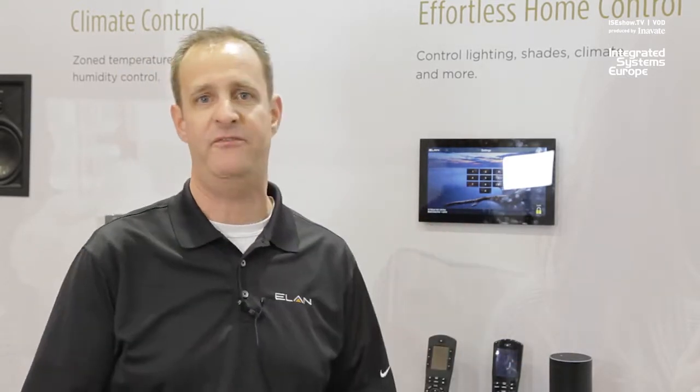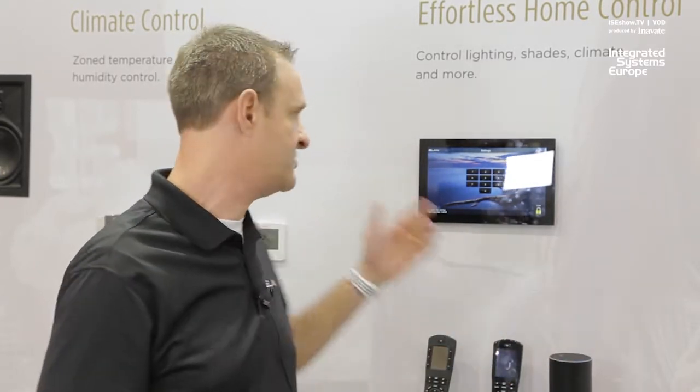I'm going to turn around and unlock the panel with my face. Once I've done that, certain things are going to change. The lighting is going to change, the temperature will change on the thermostat, and it'll flip to some different pages on the touch panel so you can see what's happening as we do it.